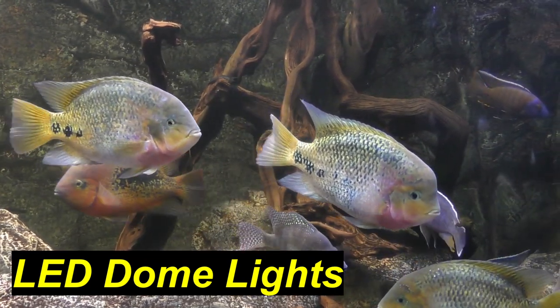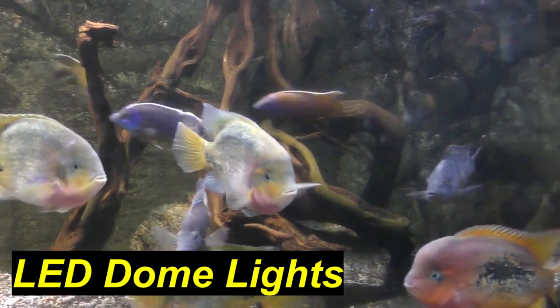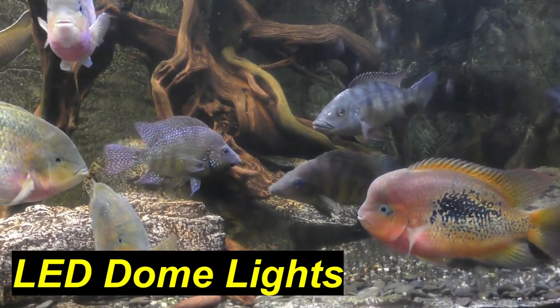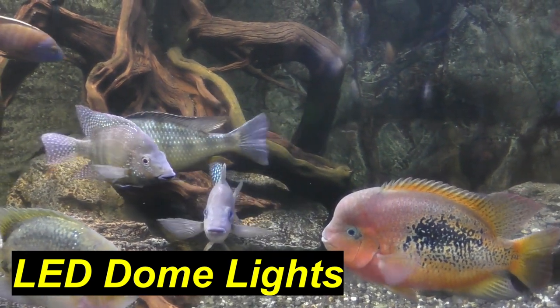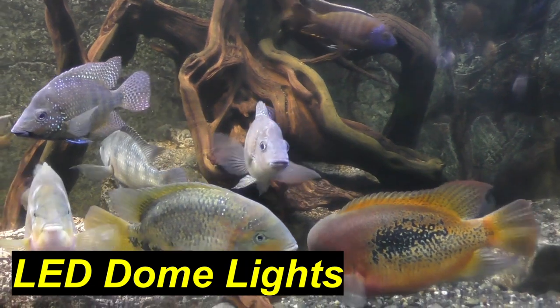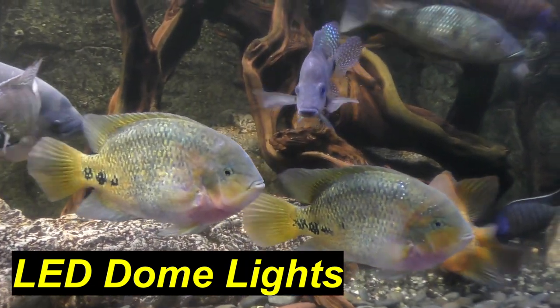It's absolutely beautiful. I have a whole new level of appreciation for my 500-gallon aquarium. It was one of those big ah-hahs in my hobby — adding the dome lights to the aquarium to accentuate the colors of the fish, to see the colors really pop.